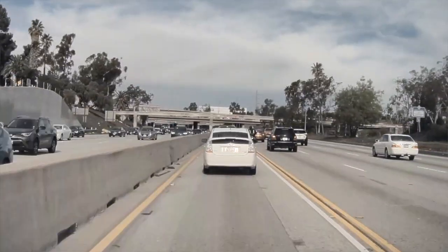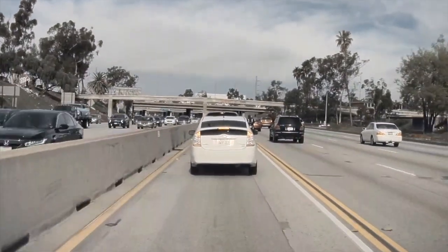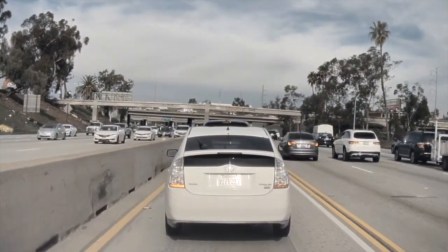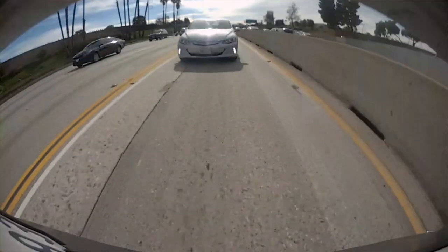We're on our way home from San Diego, in the carpool lane, humming along pretty nicely. I notice up ahead everybody's slowing down, so I slow down — and they do not. Have a look.